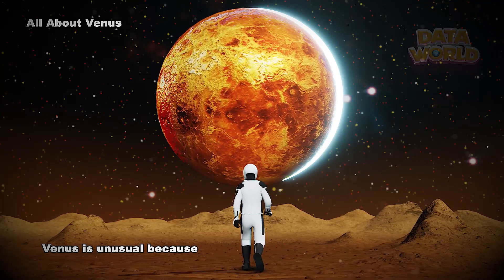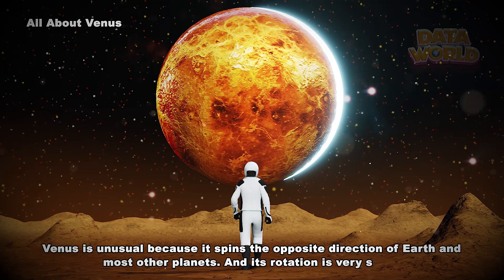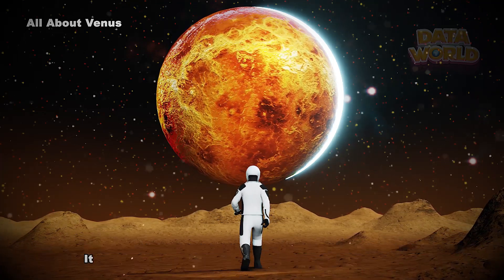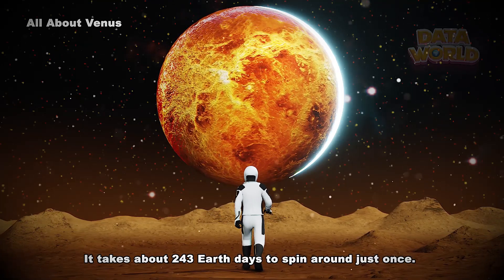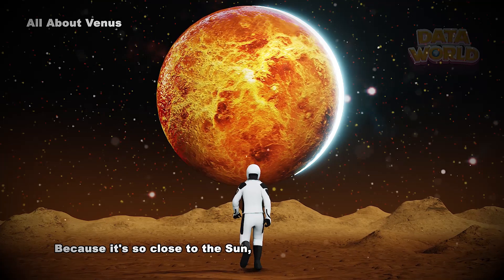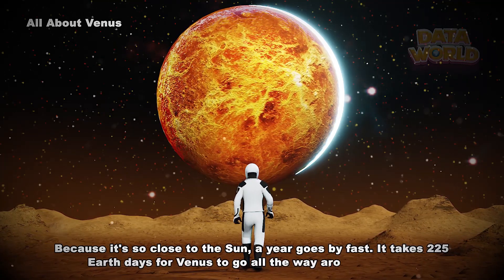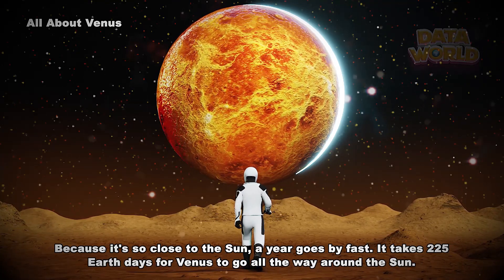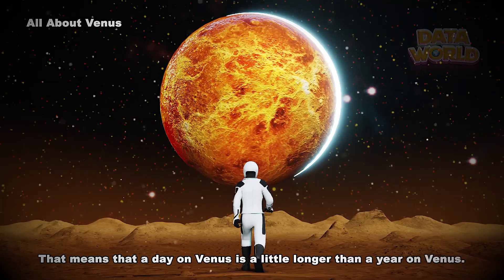Venus is unusual because it spins the opposite direction of Earth and most other planets, and its rotation is very slow. It takes about 243 Earth days to spin around just once. Because it's so close to the Sun, a year goes by fast — it takes 225 Earth days for Venus to go all the way around the Sun.